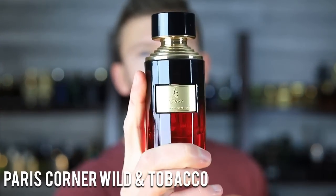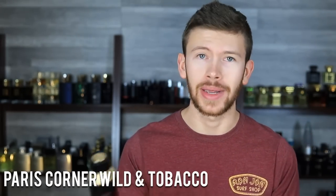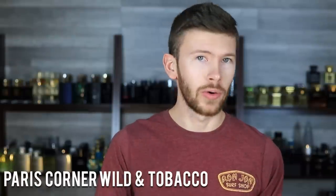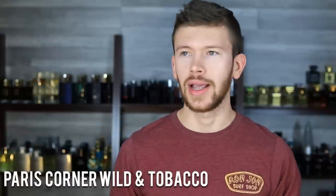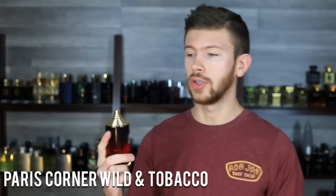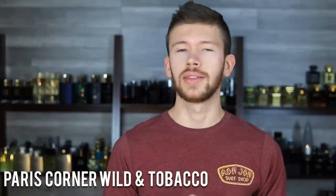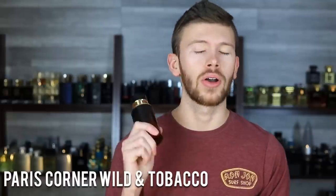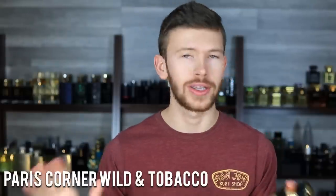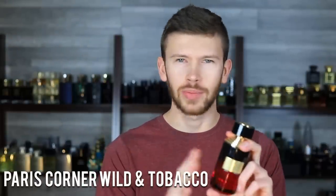First up is Paris Corner Wild and Tobacco. This is a Mancera Red Tobacco clone — this bottle style seems to be their Mancera clone line, and it's three for three so far. They have Cedrat Boise, Super Crush which is Instant Crush, and now Wild and Tobacco. You get a bunch of tobacco, a little bit of oud, and a little fruitiness. This is almost a dead ringer — about as close as you can get.